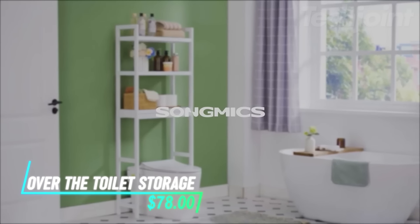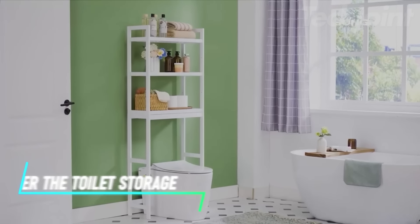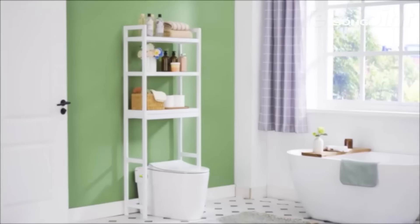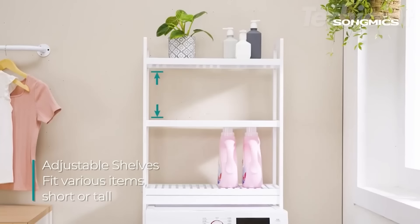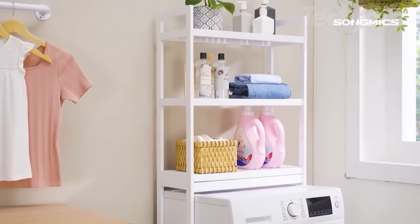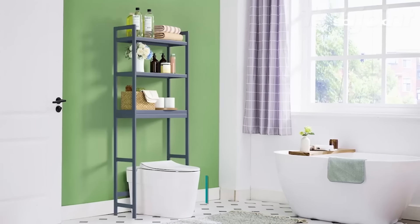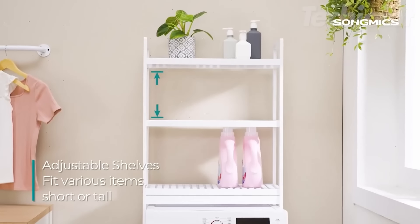Maximize your bathroom space with this three-tier over-the-toilet organizer. Designed to fit most toilets, it features three spacious shelves, four hooks, and a toilet paper holder, keeping essentials within easy reach without cluttering your floor. The adjustable middle shelf allows you to customize heights for items like shampoos or decorative plants. Crafted from renewable bamboo, it combines durability with a stylish look, adding a touch of tranquility to your space.